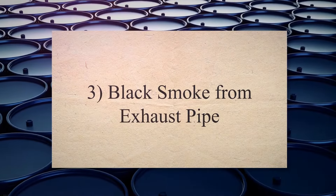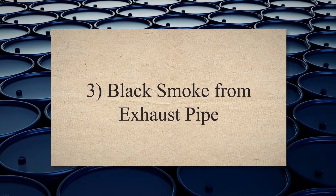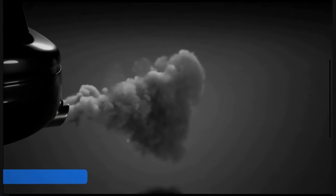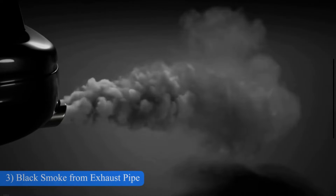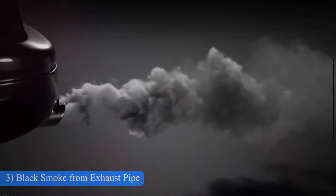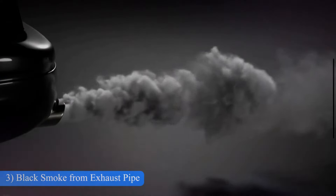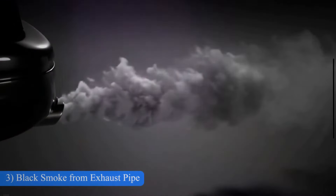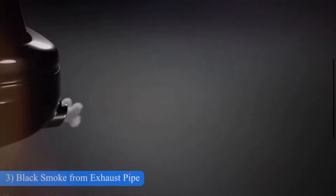Black smoke from exhaust pipe. When your catalytic converter goes bad, the exhaust gases start gathering in the exhaust. As they gather in high quantities, they become thicker and their color becomes dark. Therefore, if your vehicle is emitting dark smoke, it means that your catalytic converter is damaged.